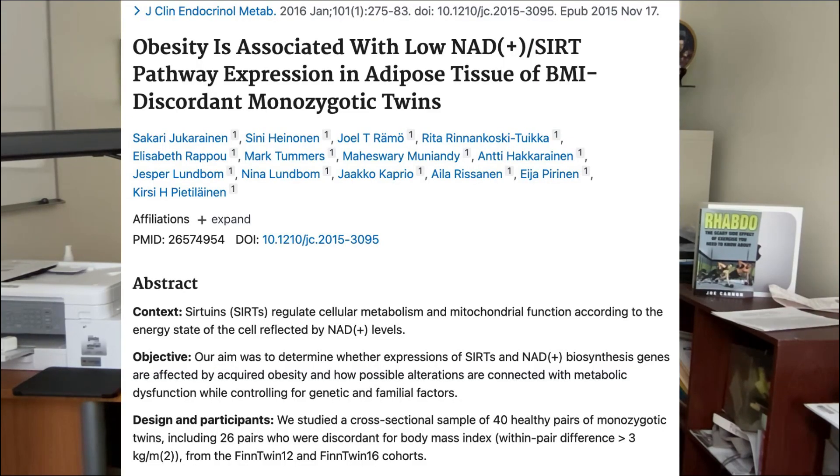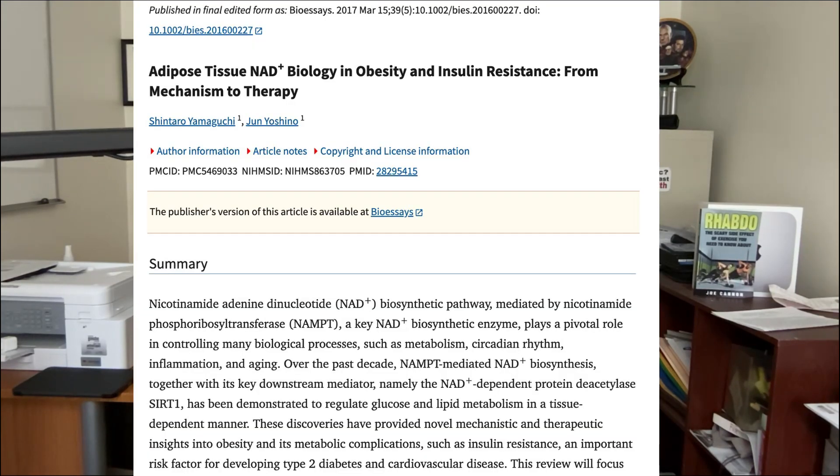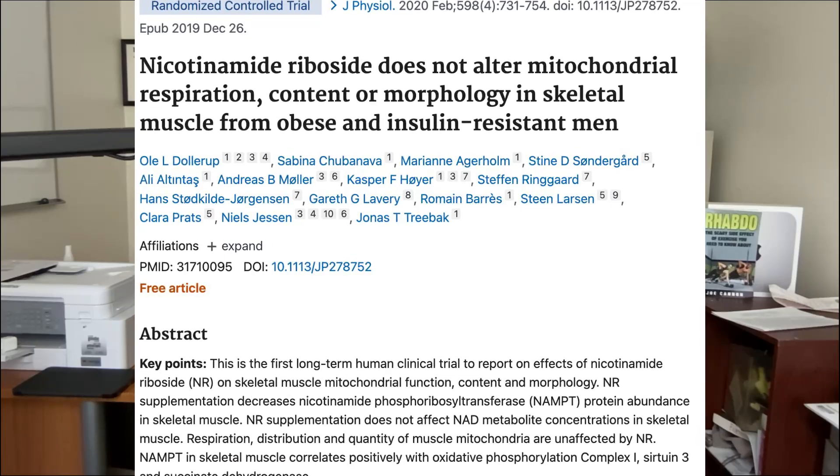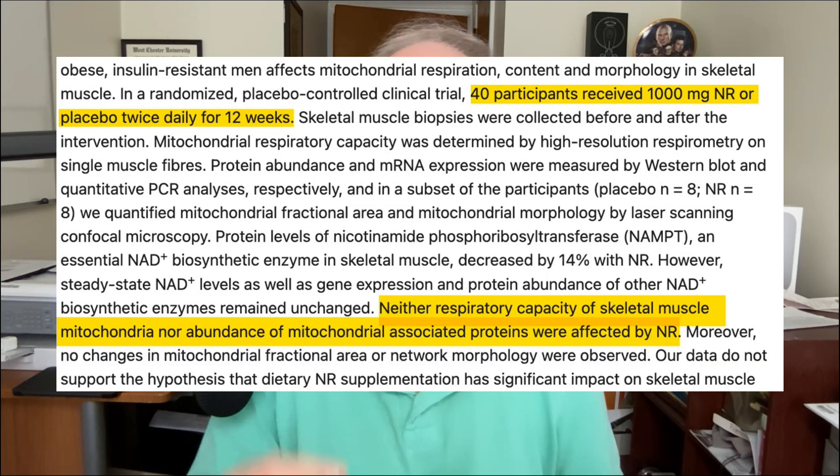Some evidence suggests you could support natural NAD synthesis by maintaining a healthy body weight and blood sugar. In one study, researchers found that in identical twins where one was overweight, genes in their fat cells that make and protect NAD were much less active than in their leaner siblings. Another paper showed the gene that makes NAMPT — the key enzyme in NAD biosynthesis — is reduced in people who are overweight and have insulin resistance. A clinical trial found that 1,000 mg of nicotinamide riboside daily for three months failed to improve mitochondrial function in skeletal muscle in overweight men with insulin resistance. Take-home message: these supplements may not work as well if you're overweight or have insulin resistance, so address those issues first.